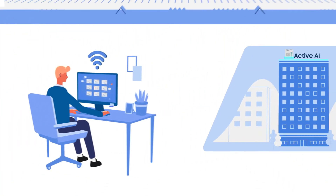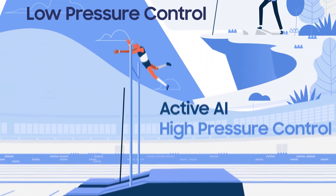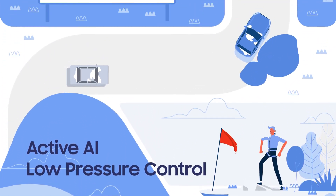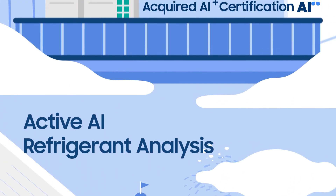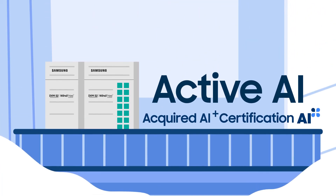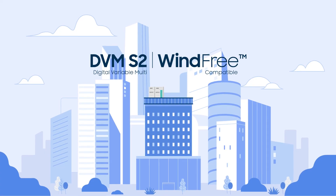For more efficient performance and smarter maintenance of system air conditioners, the DVM-S2 takes the next step forward with artificial intelligence. Samsung DVM-S2 — now even smarter with Active AI.